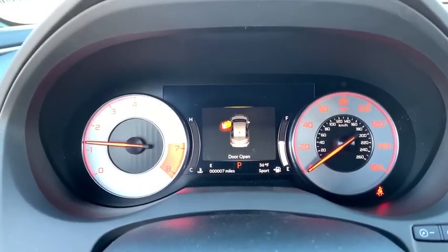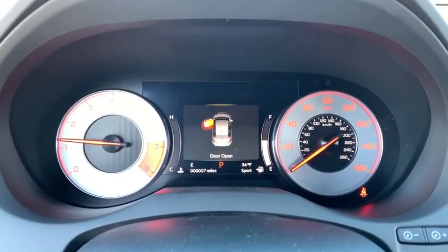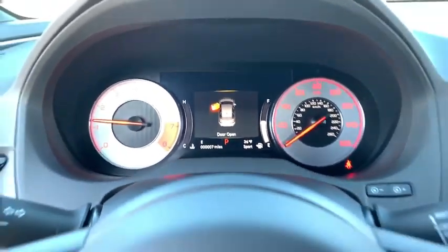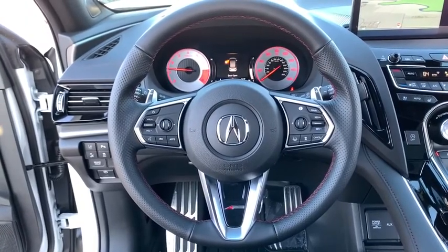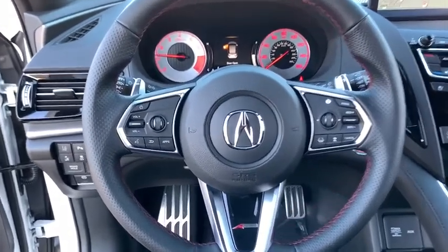Bluetooth, leather-wrapped steering wheel, adjustable steering wheel, power steering, auto-dimming rear view mirror, cruise control, floor mats, keyless start, aluminum wheels. Come take a test drive today.